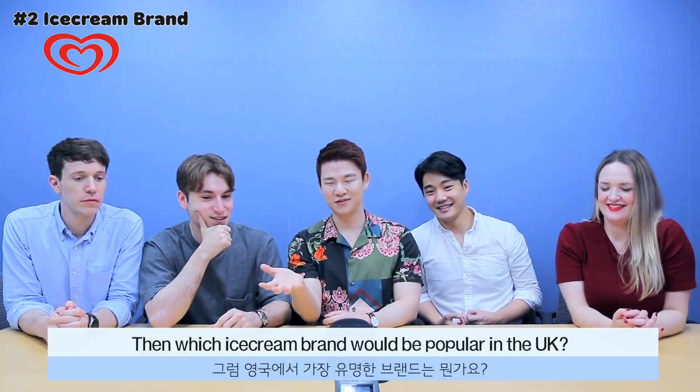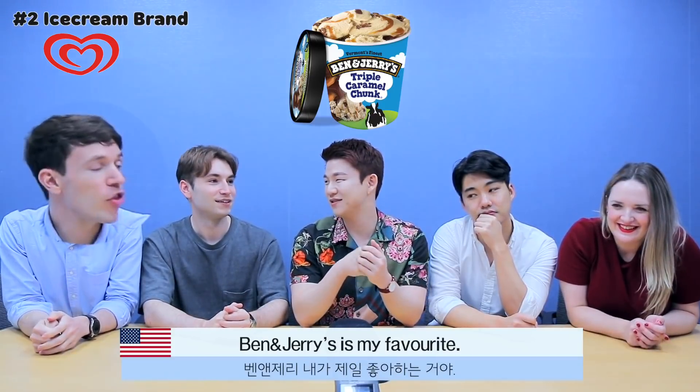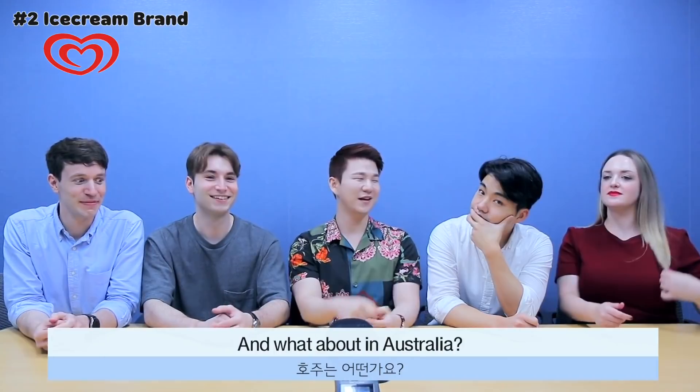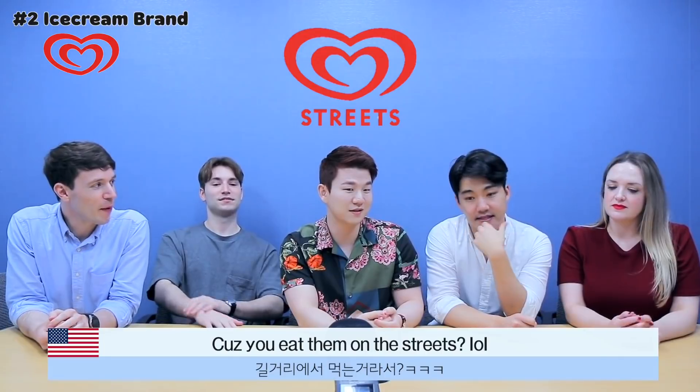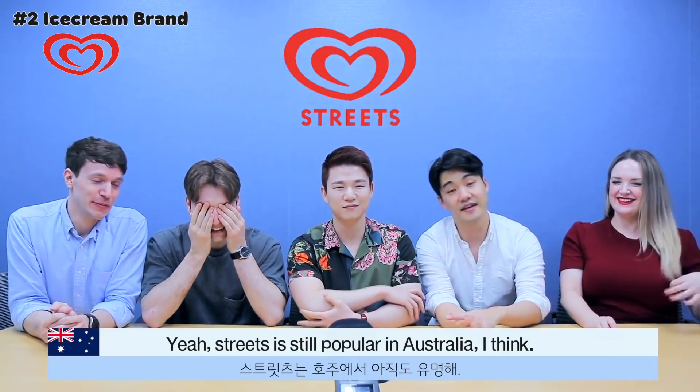Which ice cream brand would be popular in the UK? Magnum — and those would be two popular ones. For me, I love Ben & Jerry's, that's my favourite. We don't have that in South Africa. What about in Australia? Streets. Because you eat them on the streets! Streets is still pretty popular in Australia.